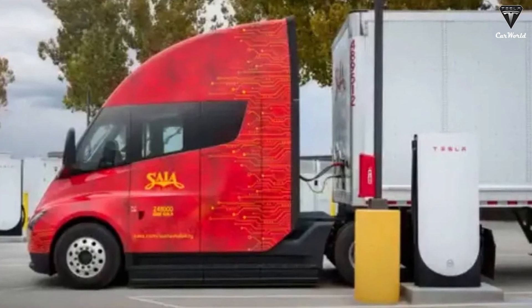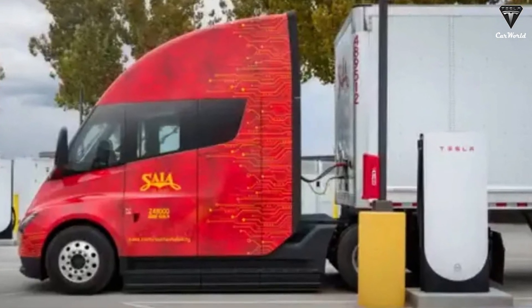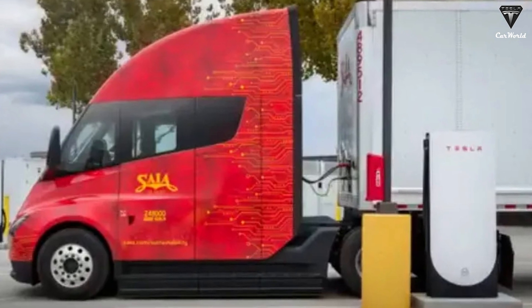Mr. Sugar shared: 'We are very impressed with the Tesla Semi. The truck has demonstrated excellent performance both on short and long trips while still delivering substantial power and efficiency. During the testing phase, we achieved an energy consumption rate of 1.73 kilowatt hours per mile.'